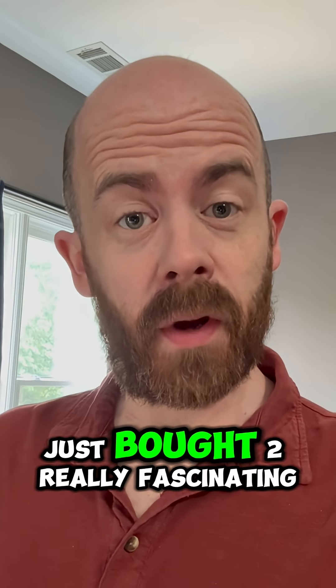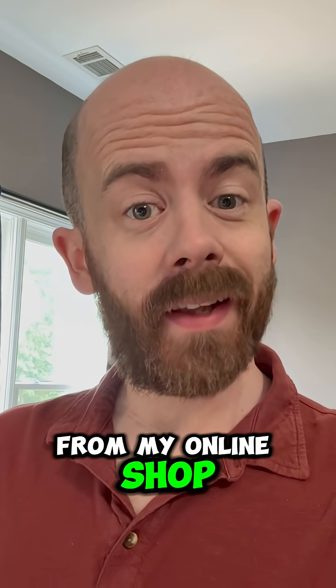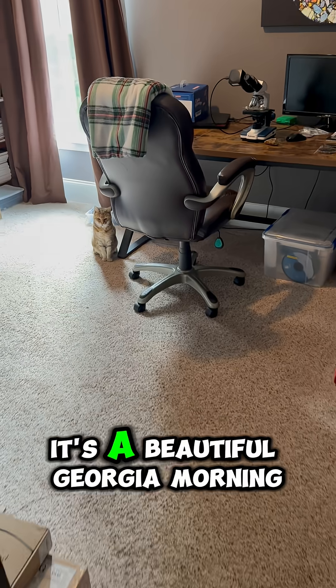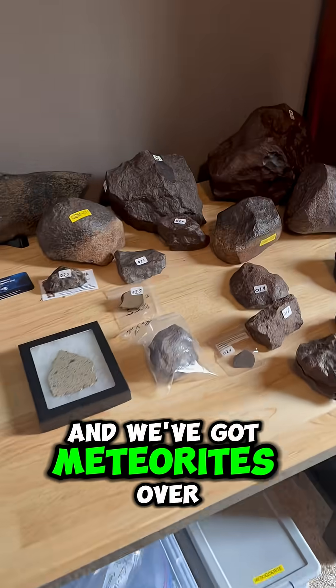My guy Stuart in Arizona just bought two really fascinating meteorites from my online shop. Let's get them packed up and sent over to him. It's a beautiful Georgia morning here, and we've got Dory the Lab Cat hanging out and a bunch of meteorites over here.